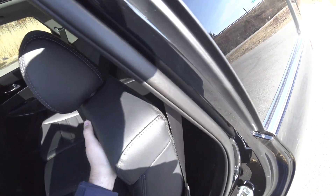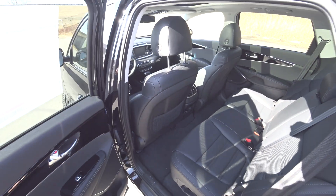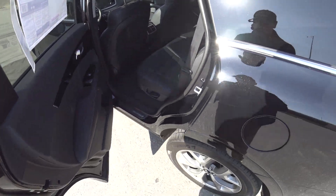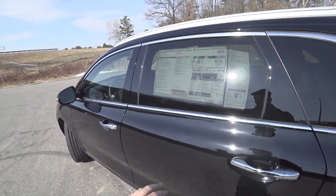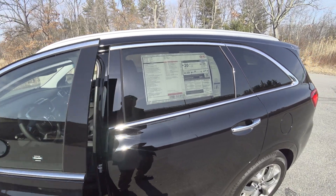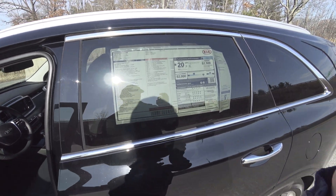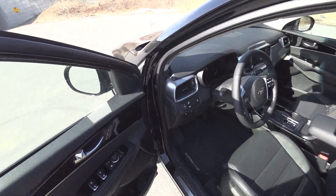Nice rear seats. The Telluride has a little bit more space back there, but this one stickers for $43,030 and as I said, it is the top of the line one. This SX All-Wheel Drive is your top trim.